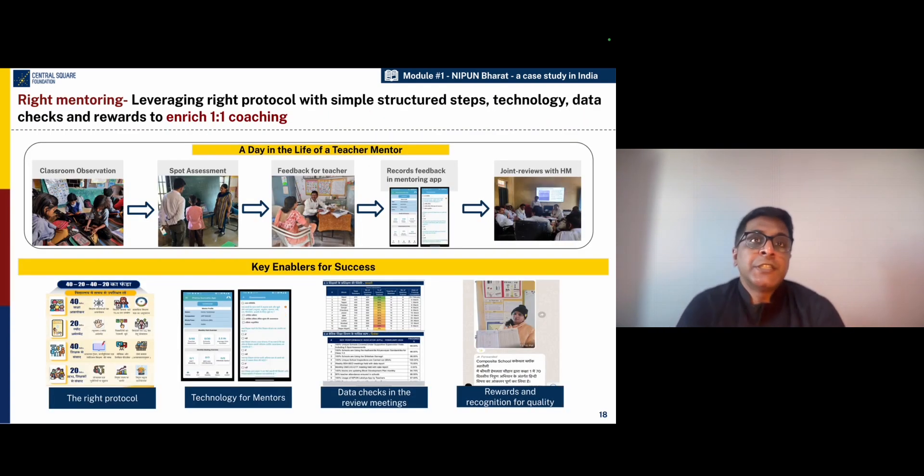Another very important element of implementing the structured pedagogy program in UP is the right mentoring design, which includes leveraging the right protocols for teacher mentors. Starting with how to conduct class observations where teachers are observed during the teaching process, the coach then goes into the classroom, conducts a small spot assessment where they pick out three to five children to understand their learning levels through a quick assessment. Then they sit with the teacher to provide constructive feedback on what the teacher has done well and what they could do to improve, and then record this feedback and observations in an app, using that data through joint reviews with headmasters.